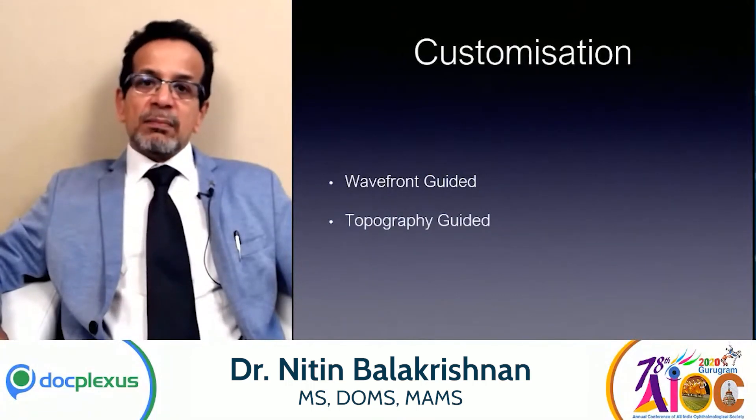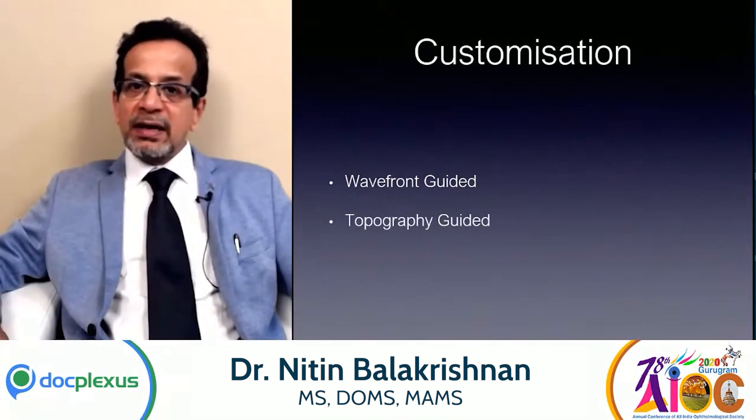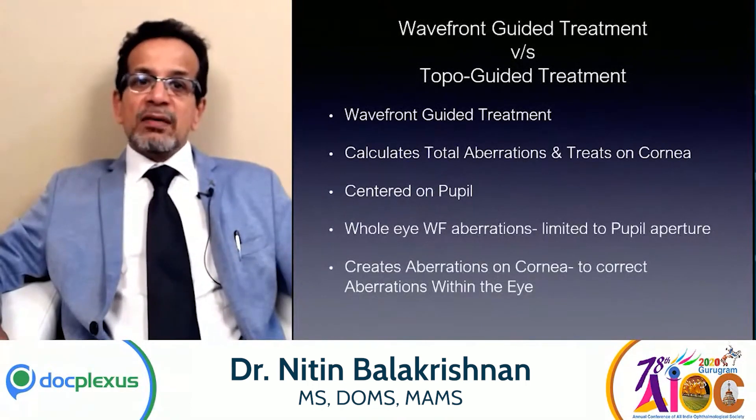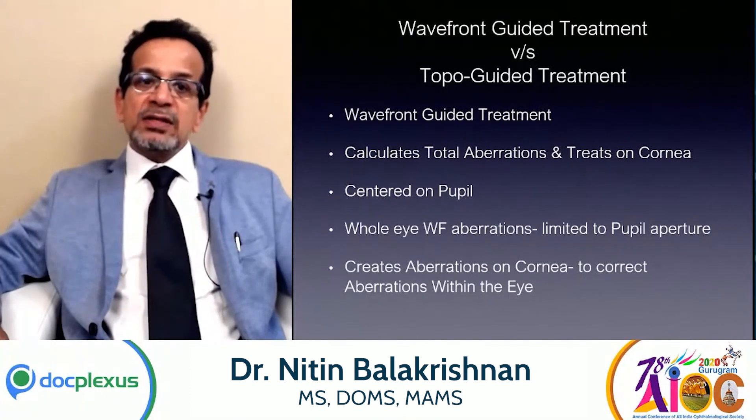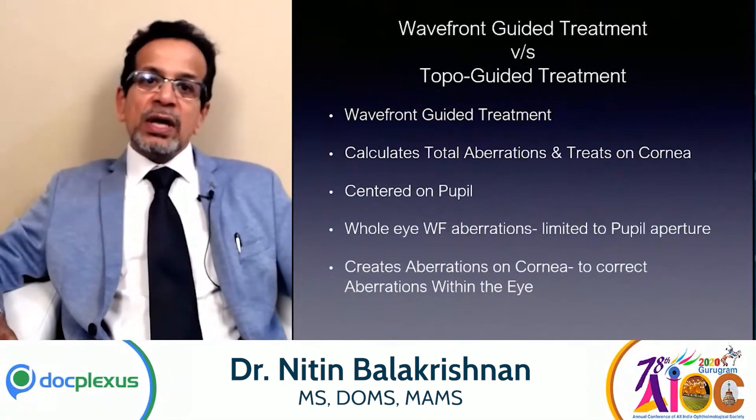Customization in LASIK can be done either through a wavefront-guided LASIK or a topography-guided LASIK. In wavefront-guided LASIK, it calculates the total aberrations and treats them on the cornea. It's centered on the pupil, and the whole-eye wavefront aberrations are limited to the pupillary aperture. This therefore creates aberrations on the cornea to correct the aberrations within the eye — in short, you're punishing the cornea for the mistakes of the whole eye.